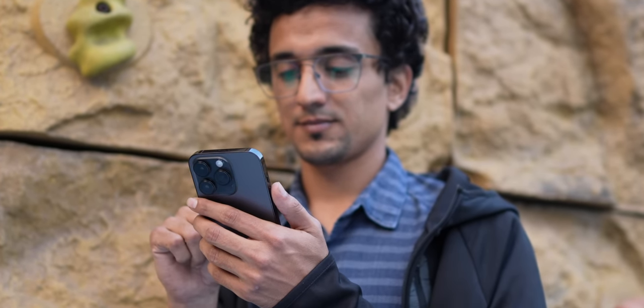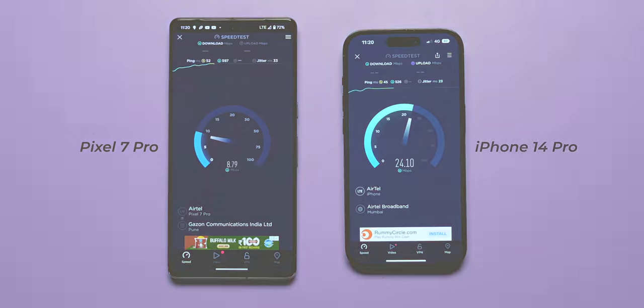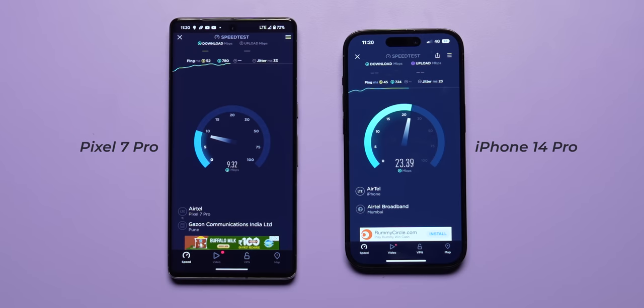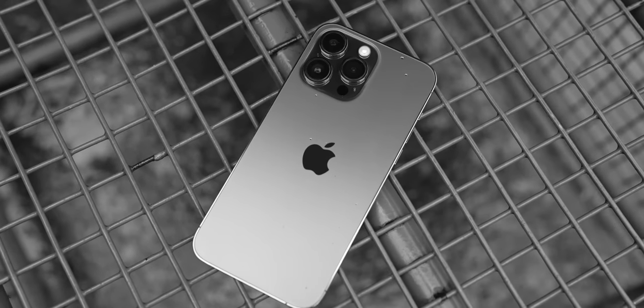Coming to the network performance on the iPhone 14 Pro, it's been fantastic on 4G for me. I've been using Airtel 4G in Pune, and compared to the Pixel 7 Pro, I got far better data speeds and far better stability as well. Although for some odd reason, 5G support hasn't been enabled for iPhones yet in India, and telcos are working with Apple directly to enable it soon, so we'll have to wait and watch when that happens.